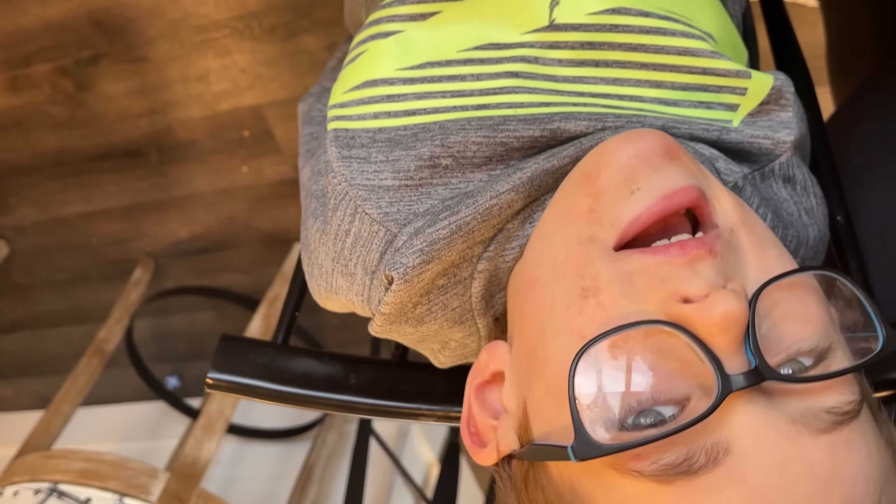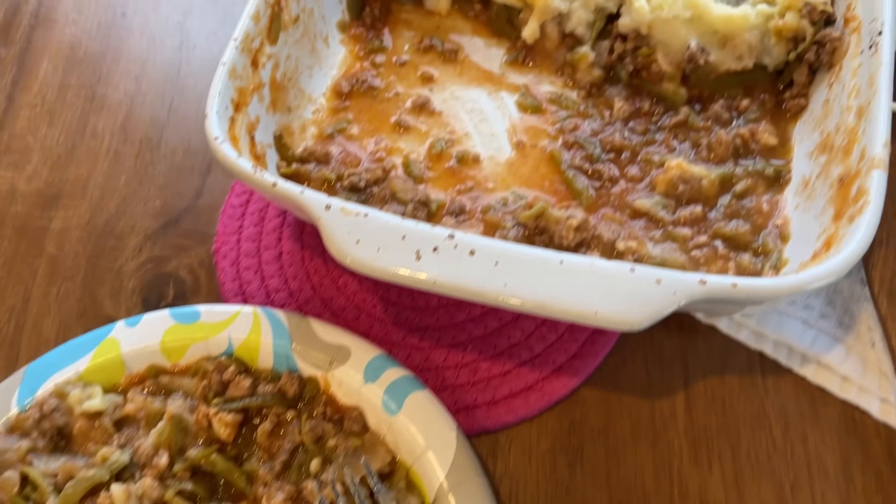Five out of five — the kids are very much enjoying this, and my husband and I already cleared our plates.